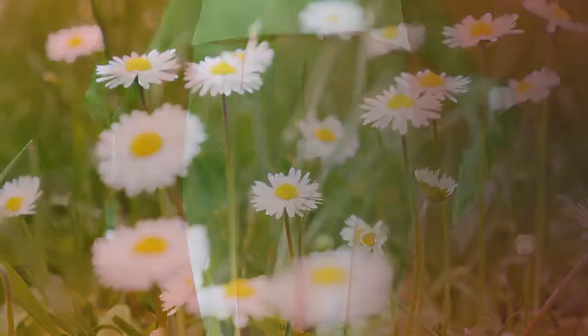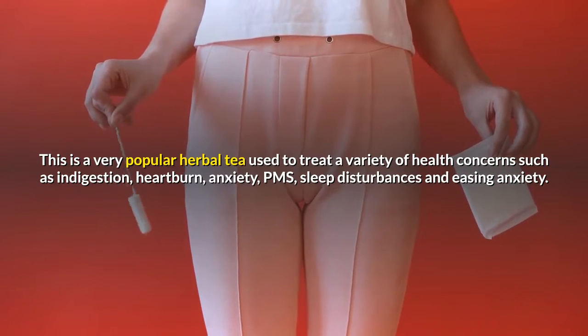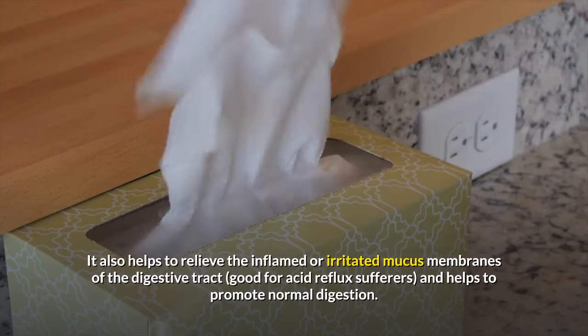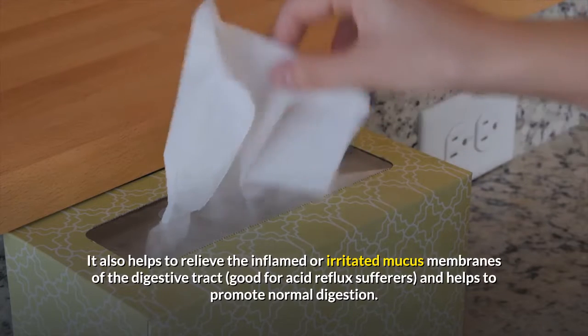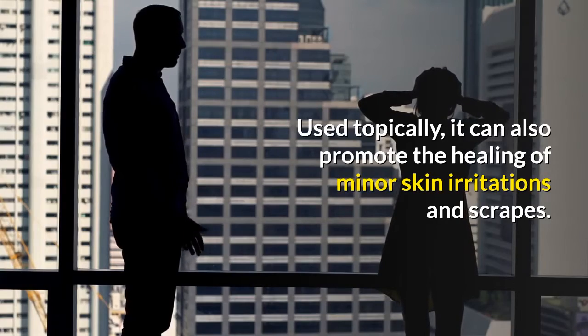Chamomile tea. This is a very popular herbal tea used to treat a variety of health concerns such as indigestion, heartburn, anxiety, PMS, sleep disturbances and easing anxiety. It also helps to relieve the inflamed or irritated mucous membranes of the digestive tract, good for acid reflux sufferers, and helps to promote normal digestion. Used topically, it can also promote the healing of minor skin irritations and scrapes.